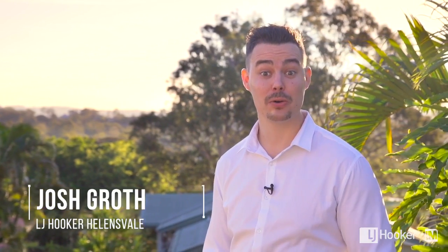Hey, I'm Josh Groth from LJ Hooker at Helensvale. We're in Erendale Court here again. We're surrounded by nature. We've got a gem of a property. Let's take a look.